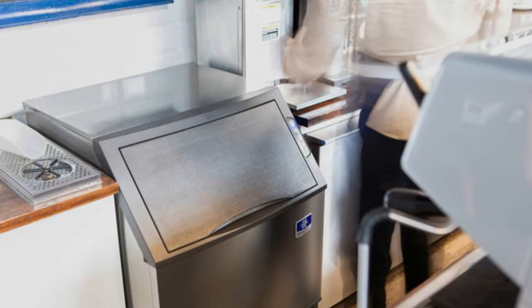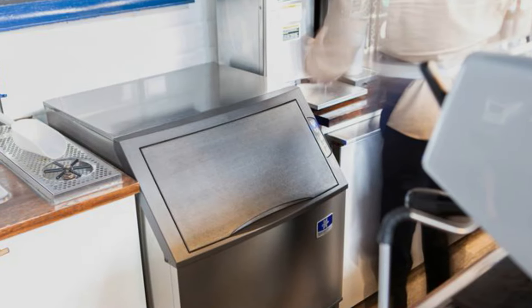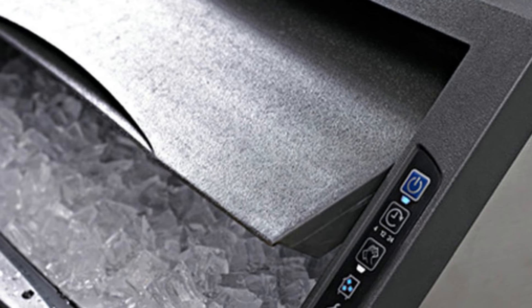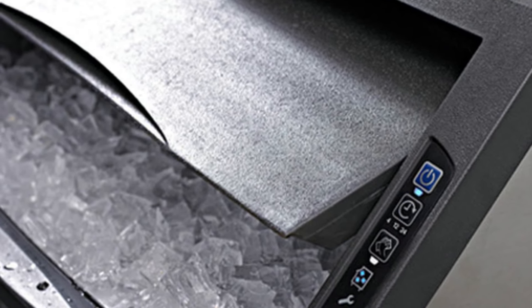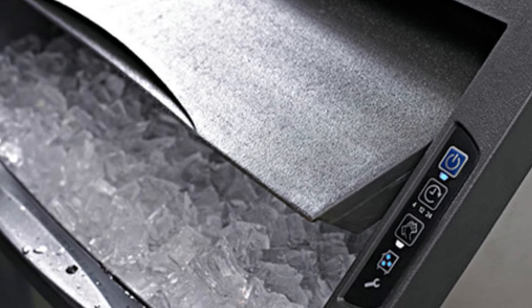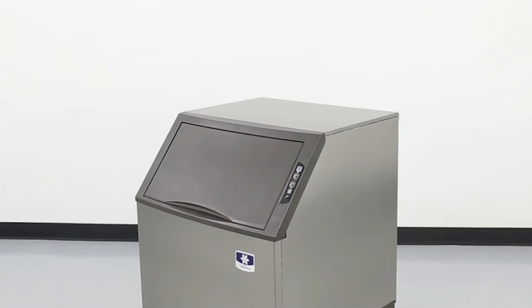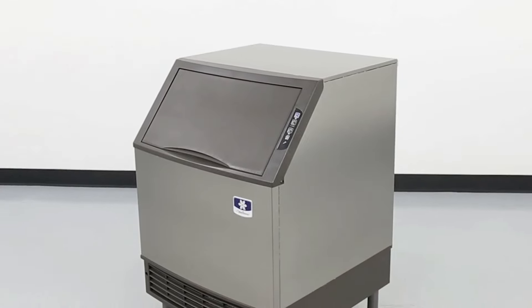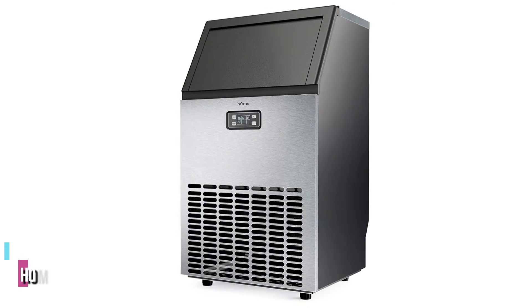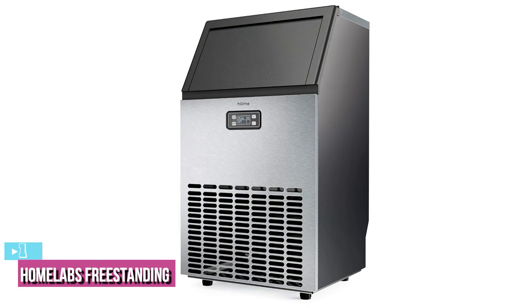The performance matched with the convenience makes the Manitowoc Undercounter one of the most sought-after ice makers. The easy-to-understand LED indicator icons allow you to understand the power level, delays, service buttons, and cleaning functions. Overall, you will certainly understand how the Manitowoc Undercounter Dice operates from the moment you purchase it.